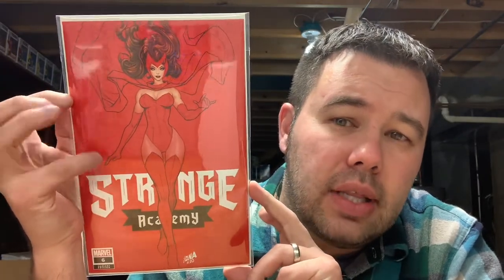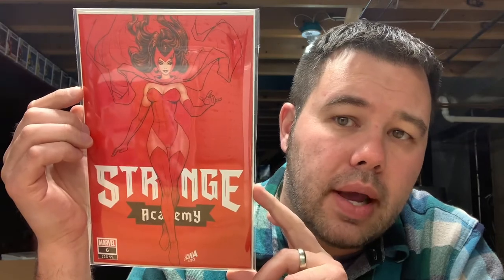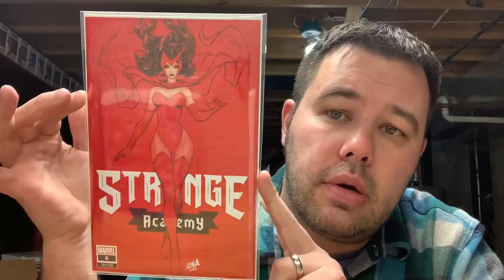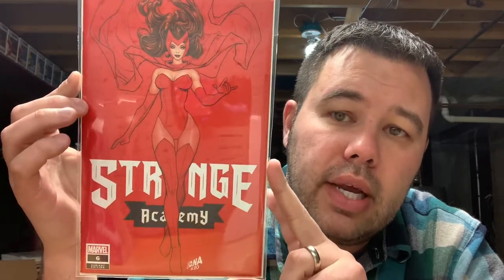From Unknown Comics — I'm not the biggest Unknown Comics fan, more of a critic to be honest — but I saw this David Nakayama and had to pick it up for about twenty bucks. I like the trade dress because the white just pops out. Would have been nice to have the virgin too, but I didn't get the set. This is Strange Academy number six from Unknown Comics — a beautiful Scarlet Witch all-red cover.